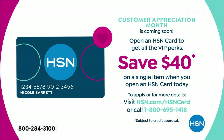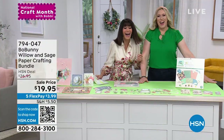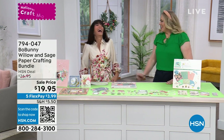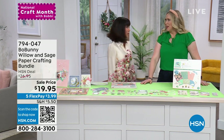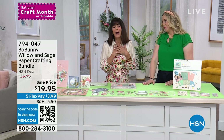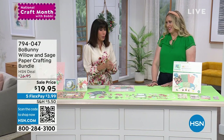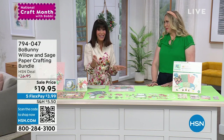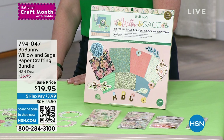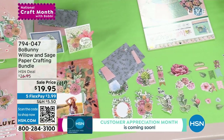Did she forget about the fabulous Bow Bunny? This is my favorite — I was so excited about Bow Bunny. I saw this yesterday when doing my research and I just love this. I love Easter, and this is saved for the hour. This is also the lowest price we've ever offered: $19.95. And there are fabulous five-star reviews at hsn.com. This is a monster bundle — a huge bundle.